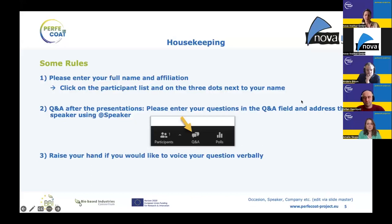Welcome everybody to our second episode, 'Greener Ingredients for Biobased Paints and Coatings' of the Perfect Code webinar series. My name is Verena Kuhlmann from NOVA Institute, and together with my colleague Dushitza, I'm in charge of communication and dissemination of the project.